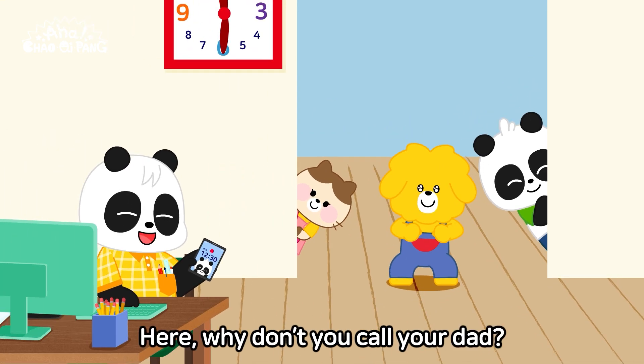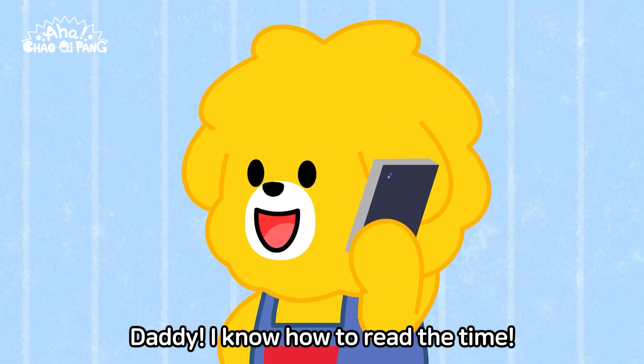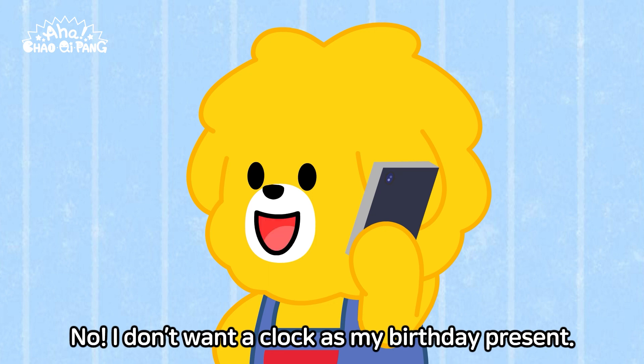Here, why don't you call your dad? Yay! Daddy, I know how to read the time. No, I don't want a clock as my birthday present.